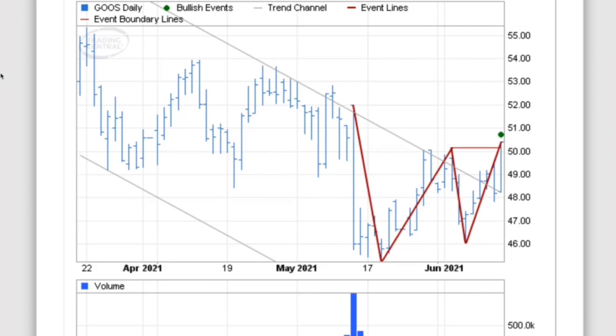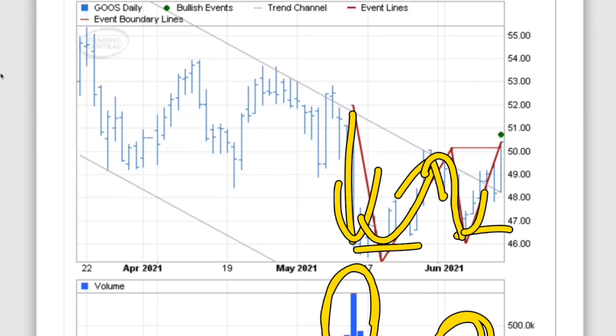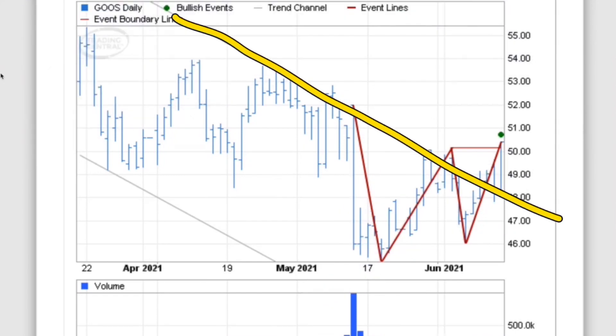The double bottom can be set up when you see a double bottom and the first acceleration downwards is a massive, massive volume day, and then it is followed up by a little bit of a rebound, and then it's down again with less volume, or at least average volume, and then it starts to rebound. And then if you're watching the trend line and it breaks through that trend line, at that point I would say it is time to buy.